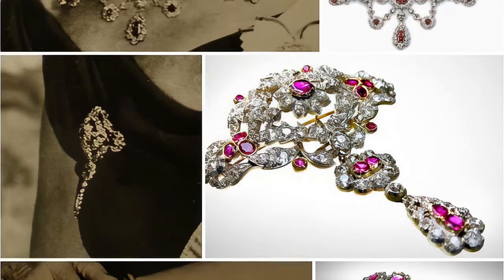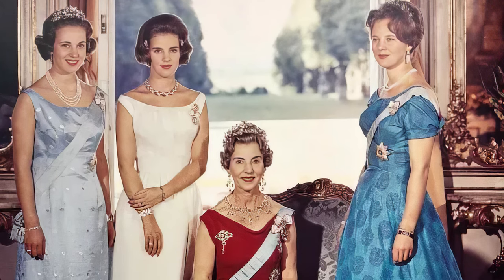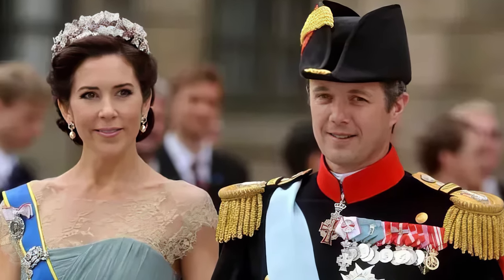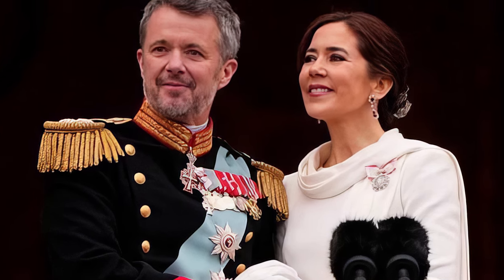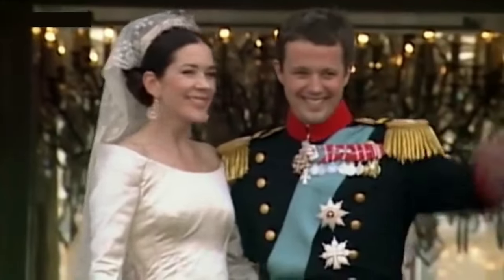Another notable change was that Ingrid added several flower brooches to the tiara to complement it. When Ingrid died in 2000, she bequeathed most of the jewellery to her three daughters and presented the ruby parure to her grandson, Crown Prince Frederick of Denmark. These rubies were intended for his future wife, whom Frederick met several months before receiving the ruby set, as it later turned out. In 2004, Mary Donaldson from Australia became the wife of Crown Prince Frederick of Denmark.